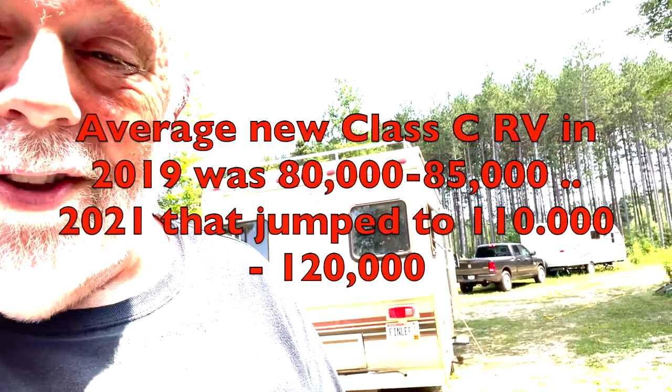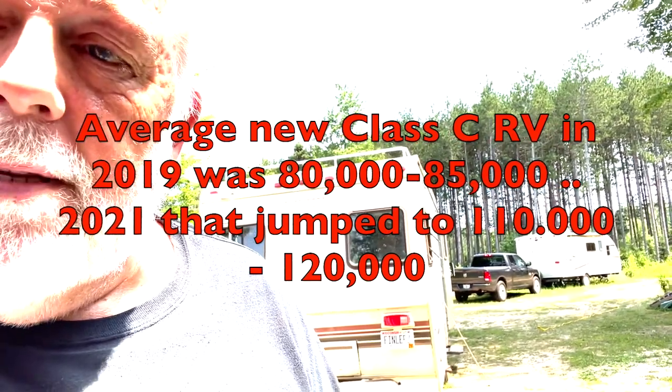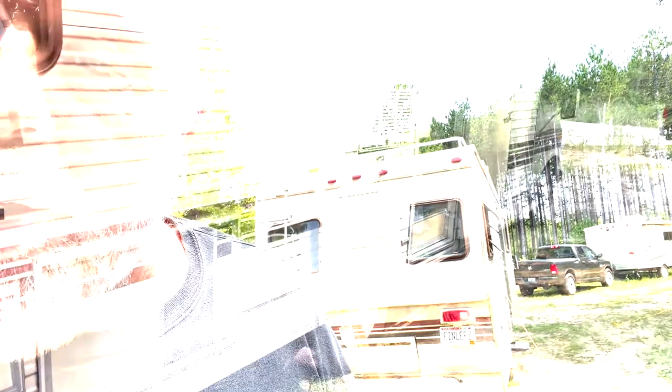Anyway, the purpose of this was to show you what I got, what I paid for it, what things are going for now — because a couple of people have actually asked me about current prices. So let's walk around, I'll give you a little tour of the outside, and we'll go from there.